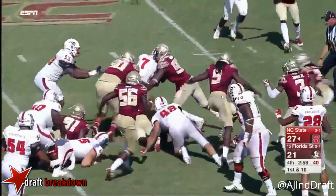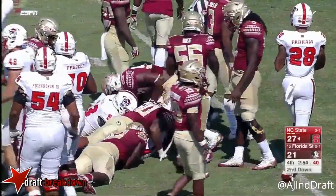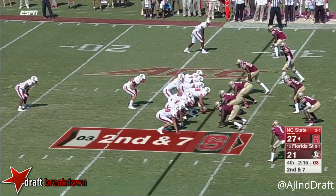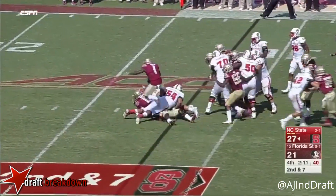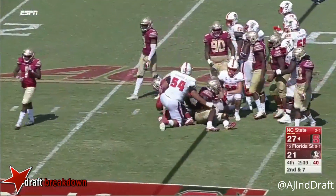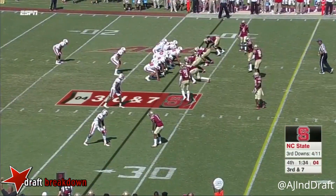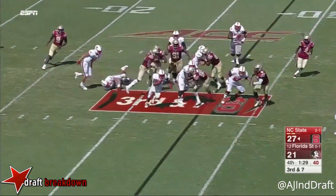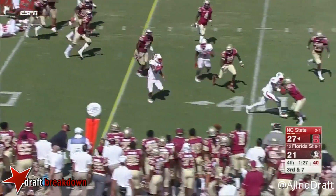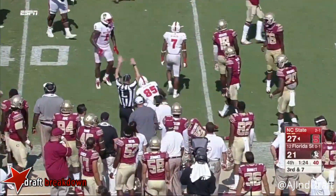Naeem Hines jockeys through the line and gets a couple of yards. Finley takes the play clock down close to zero, and that is stonewalled in the backfield by the Florida State defensive line. Hines. This offense of North Carolina State — third down and seven. Do they throw? The answer is no. They bounce it outside with Hines. Naeem Hines puts it away.